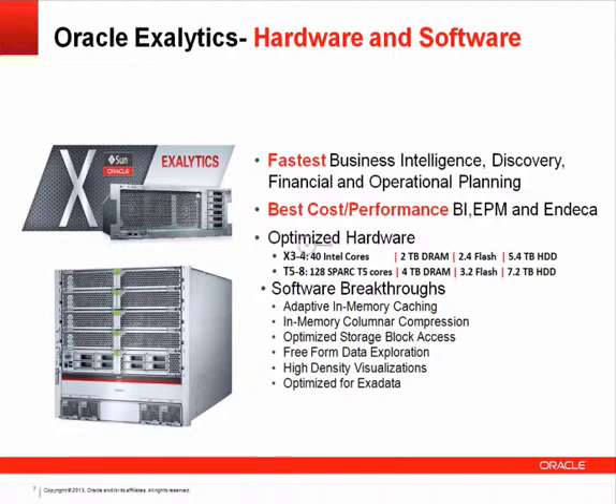There are two different versions of Exalytics currently available. The first is the x3-4, which has 40 Intel cores, two terabytes of DRAM, 2.4 terabytes of flash, and 5.4 terabytes of hard disk. That's a box most customers are really excited about, and many customers are buying more than one at a time.